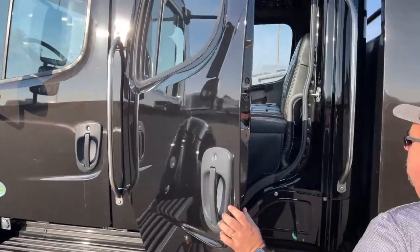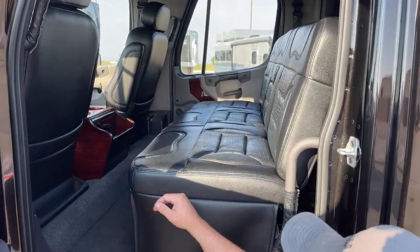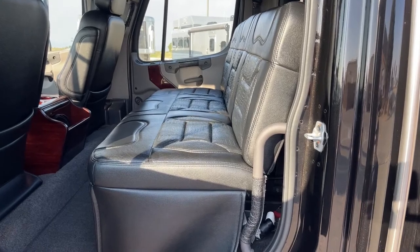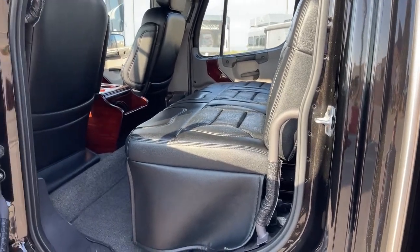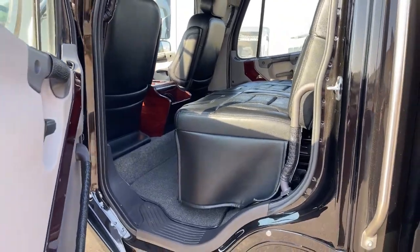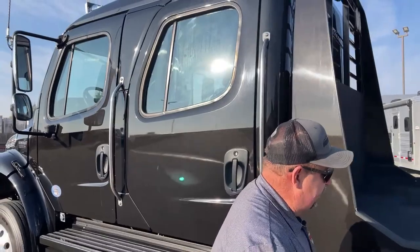Taking a look at the back seat — this seat folds down into a bed, and once we get in the cab I'll show you where that button is. Notice how much room is available in this truck. There's also a storage compartment here.